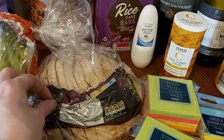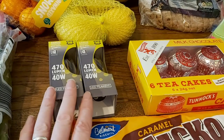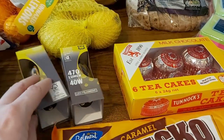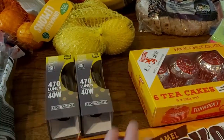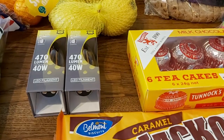Some classic basmati rice and some granola — apricot and cranberry, which looks nice. Some gluten-free bread, of course from Tesco, because Aldi can't be bothered to stock any.